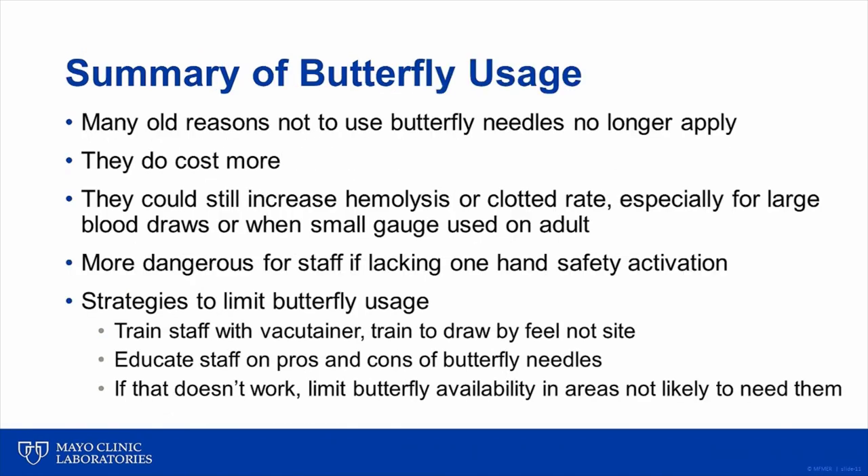Because I can't cover all of the data and evidence I normally present at the phlebotomy conference, this slide summarizes the material I presented during this case on butterfly usage last year. Many of the reasons we have cited for avoiding butterfly blood collections in the past may no longer apply due to improved device design. In particular, use of a 25 gauge butterfly needle with a wider bore and use of a push-button safety device have reduced concerns related to excess hemolysis and percutaneous exposure. However, within our practice at Mayo Clinic, use of butterfly needles can still lead to hemolyzed or clotted blood specimens, particularly when many blood tubes must be collected, so use of smaller gauge butterflies is best limited to pediatric patients or patients with small veins.